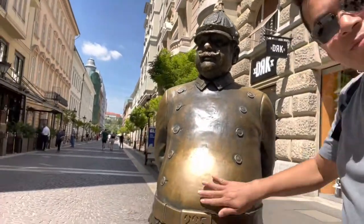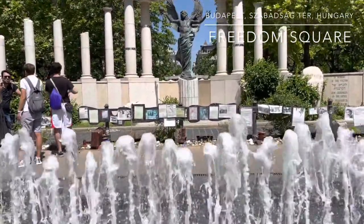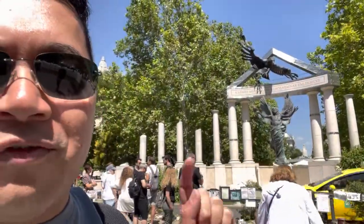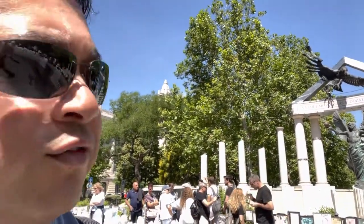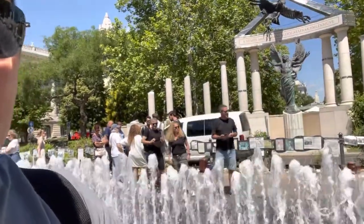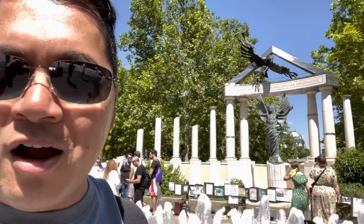Uncle Carl rubbed his belly for good luck — now use hand sanitizer! So here we are at Freedom Square in front of a very controversial statue. The eagle represents Nazi Germany and the archangel of Budapest. As you can see, there's a chain link fence right in front of it protesting this controversial statue, which has a long history.